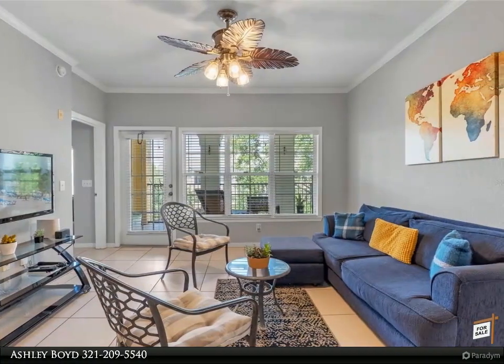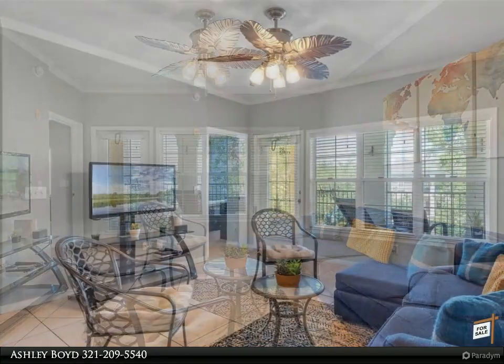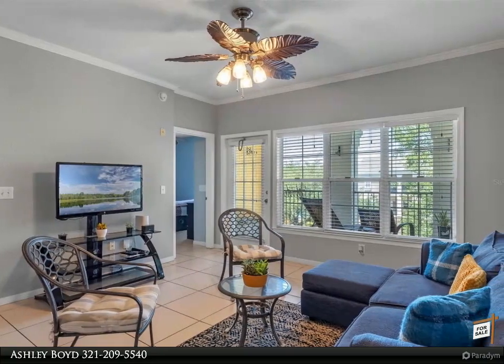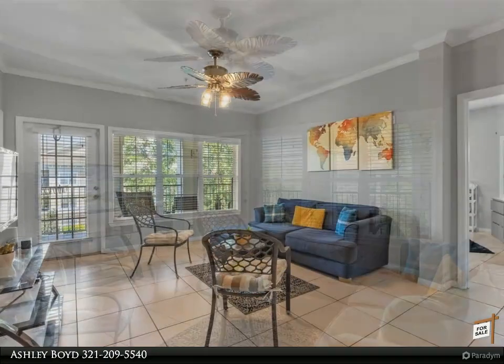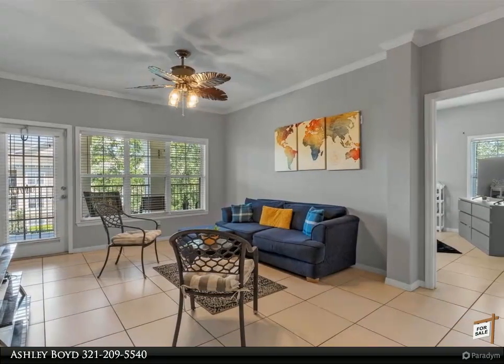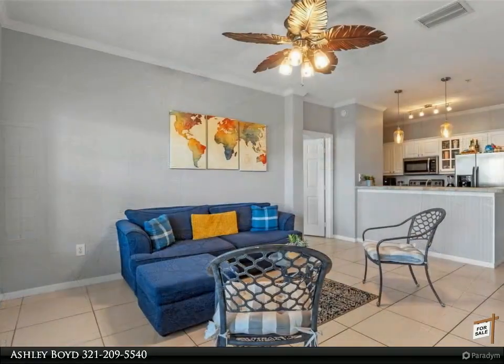Perfectly situated just minutes from I-4, the Millennia Mall, airport, theme parks, dining, shopping, and so much more. Live the dream in this low-maintenance community and make Mosaic your home. For more information, review the details below or contact Ashley Boyd at 321-209-5540.